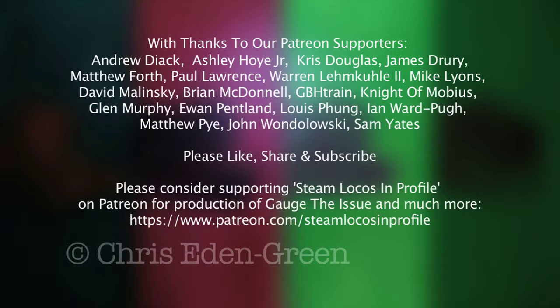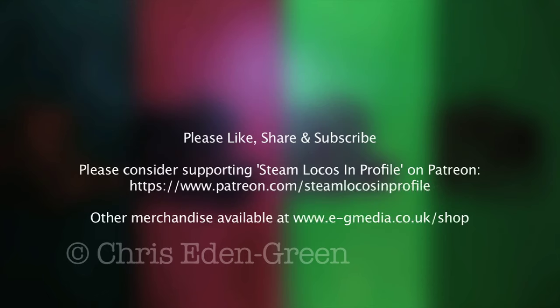So there we are. I hope you enjoyed watching this as much as I enjoyed painting it. If you like what you see and you'd like to see more, then please feel free to like, share, subscribe, discuss, contribute to Steam Locos in Profile on Patreon, and why not have a go yourself? Why not paint your engine?